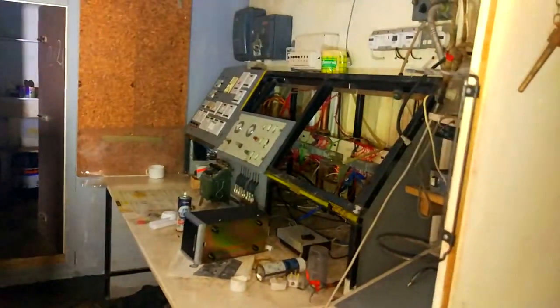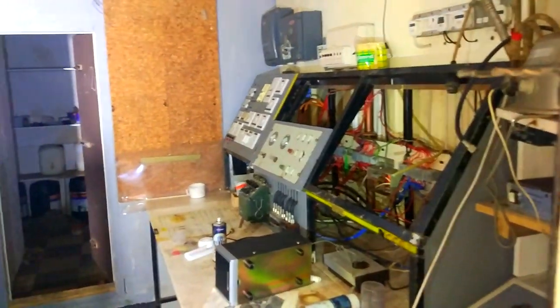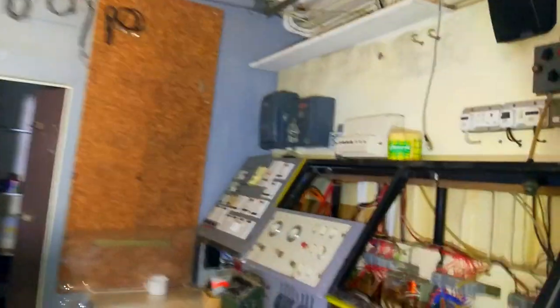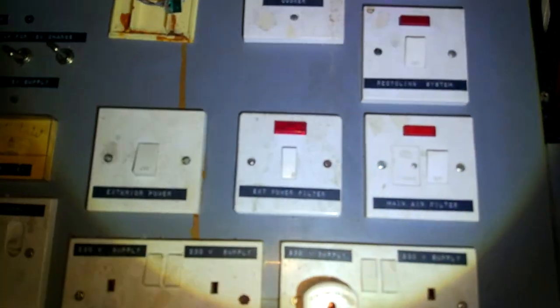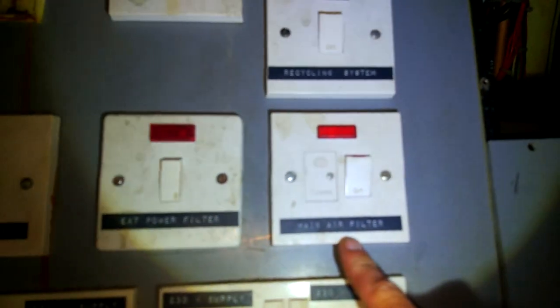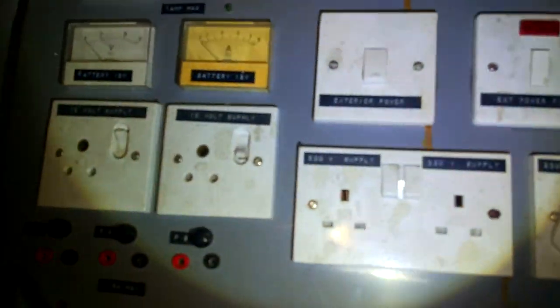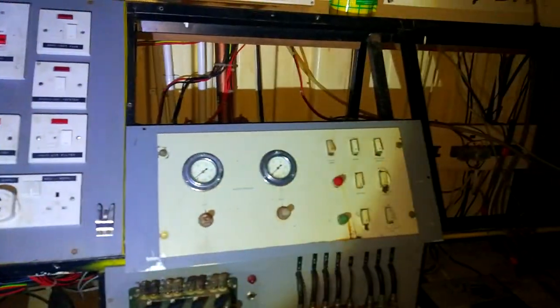There are a few changes. The theatre control panel is not quite in as good condition as it was last time. I do like the old ceiling - that looks very old-fashioned, very bunker-like. Let's see all the different things: there's a power filter, main air filter, cycling system, dorm vent fans, cooker. Complete control panel for the bunker.